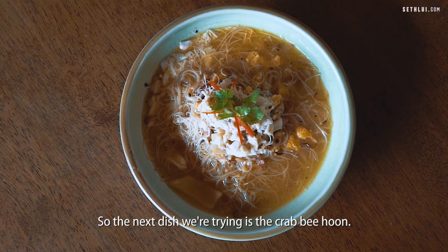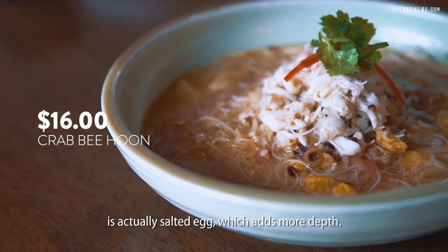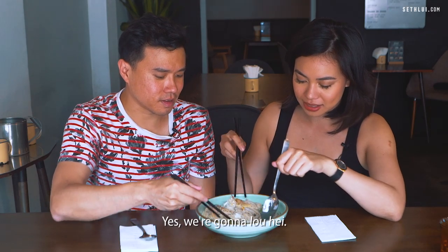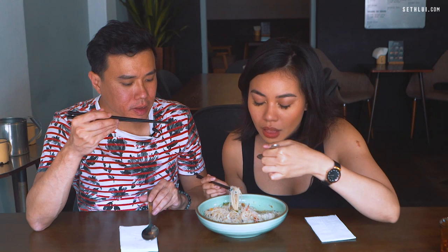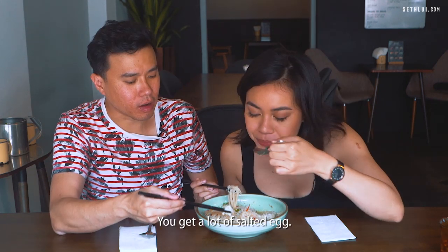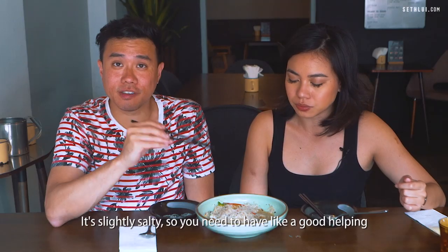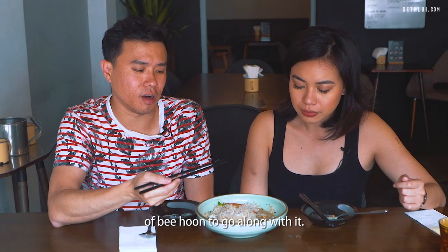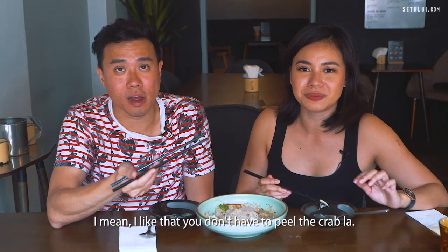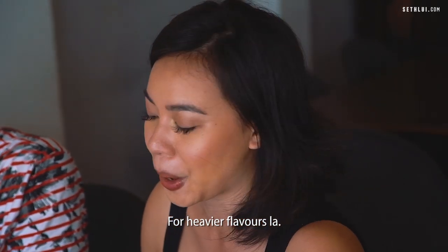The next dish we're trying is the crab bihun. The interesting ingredient in this broth is actually salted egg, which adds more depth. So we're gonna mix it up. It's got a lot of salted egg — it's actually a lot heavier than I imagined. It's slightly salty so you need a good helping of bihun to go with it. I like that you don't have to peel the crab. If you love crab bihun, then you'll like this dish — it's for heavier flavors.